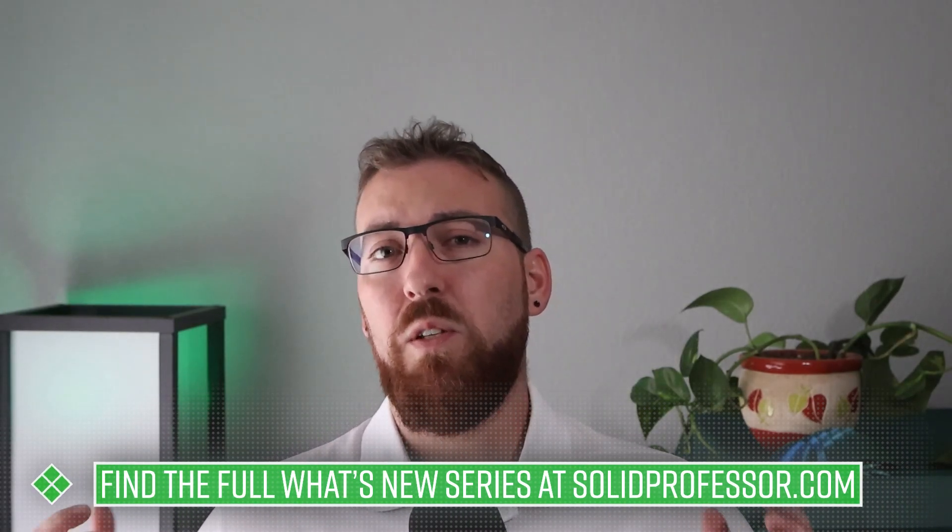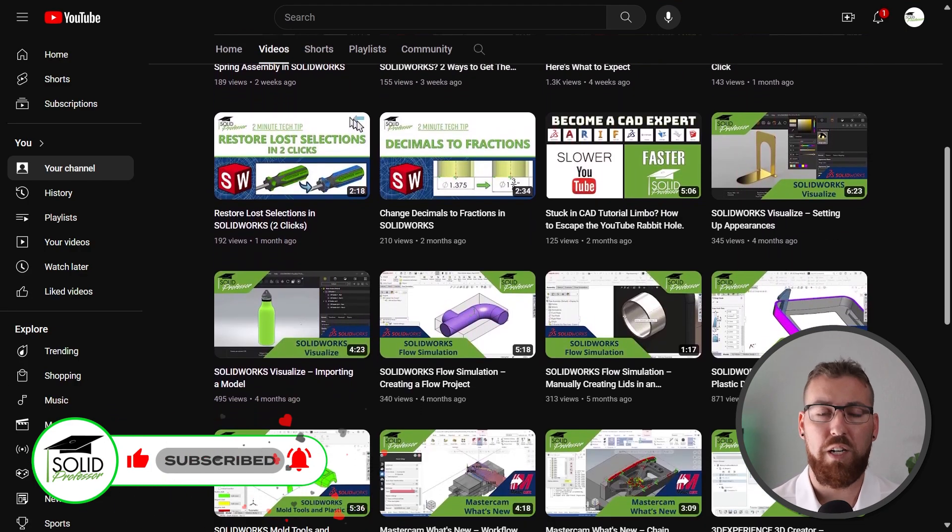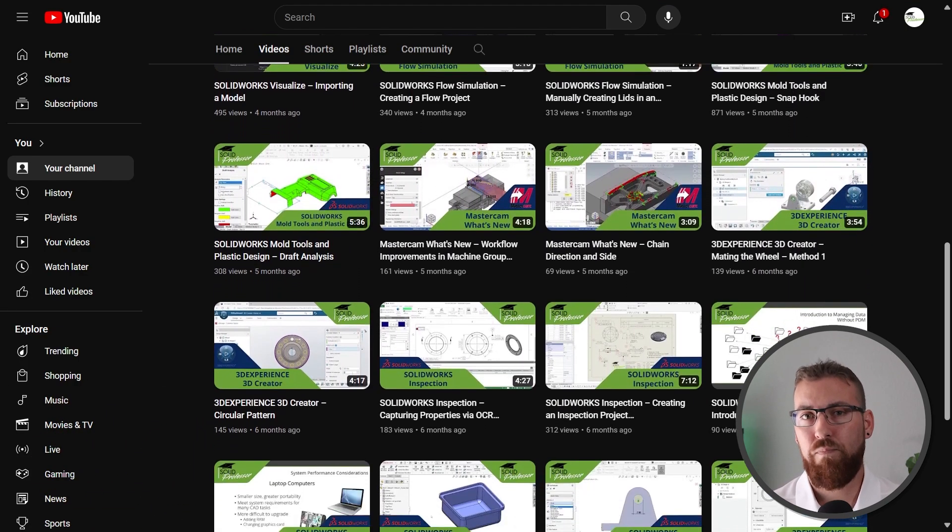So what else is new in SolidWorks 2025? Well, a lot actually. This video has only covered what we believe to be the very best of the best, and there's a lot more to learn in each of these categories along with several enhancements for drawings, weldments, and even add-ins like SolidWorks Simulation and MBD. If you want to keep learning, be sure to check out our full series on What's New in SolidWorks 2025 over at SolidProfessor.com, and consider subscribing here as well. We'll be releasing new videos over the coming weeks taking a closer look at all the new features you've seen today, plus a whole lot more. Thanks again to Naphyde for making this series possible, and thank you for watching What's New in SolidWorks.